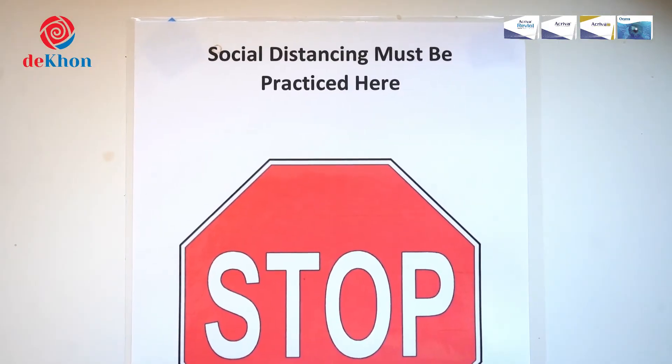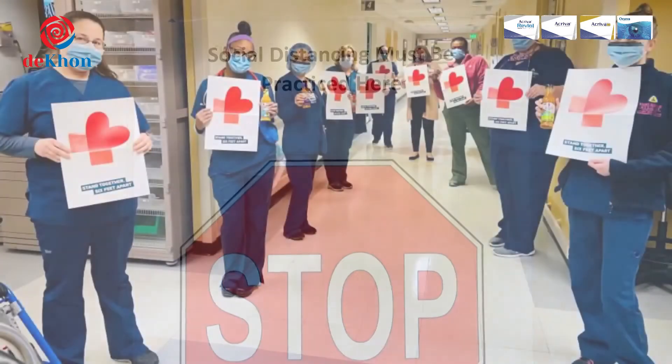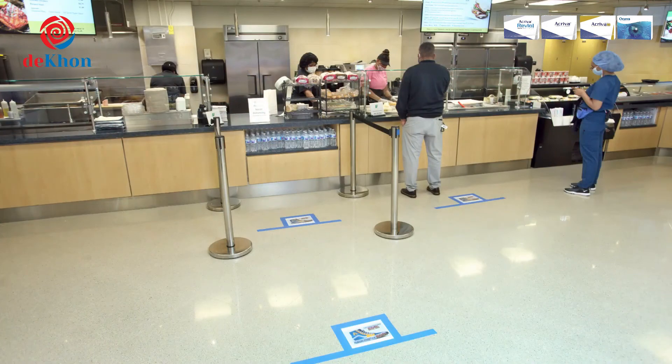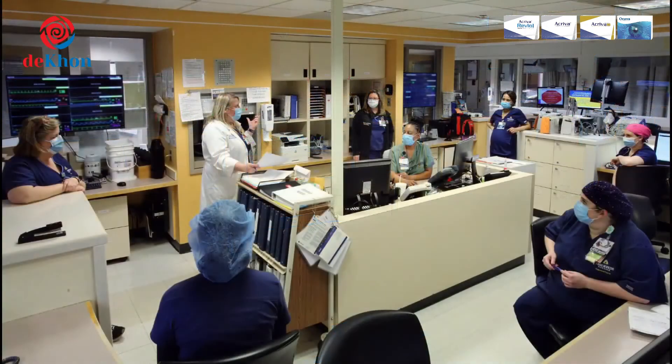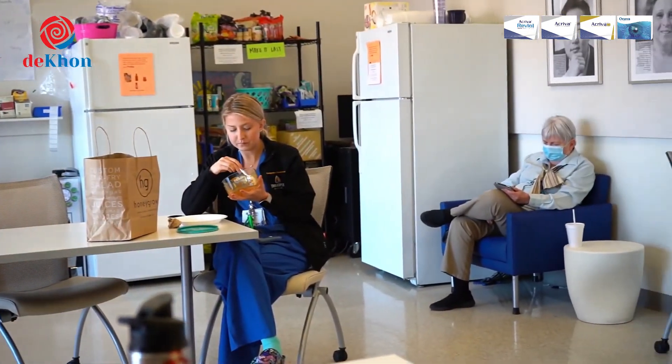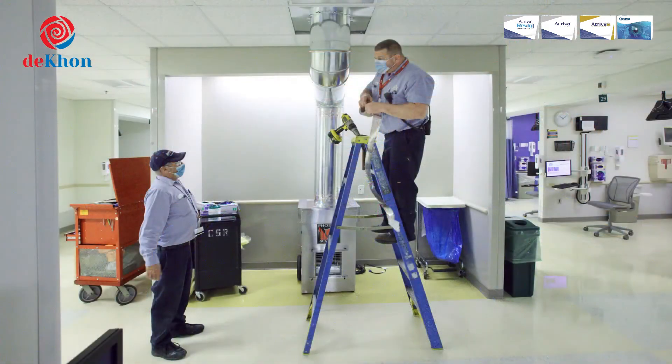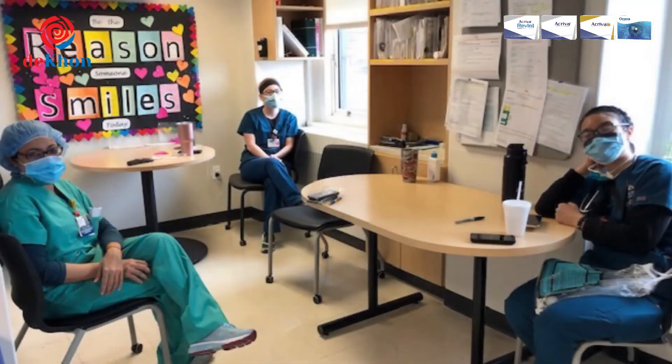Physical distancing is important at all times. Be mindful when entering the building, walking in hallways, waiting in line for coffee or food, on rounds, in break rooms and cafeterias, or just when you are talking with colleagues. COVID-19 isn't taking a break, so please don't take a break from protecting yourself and others by physical distancing. Thank you for practicing social distancing to keep our colleagues and our patients safe.